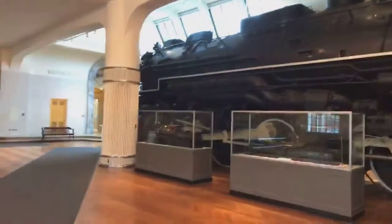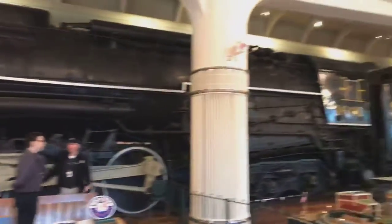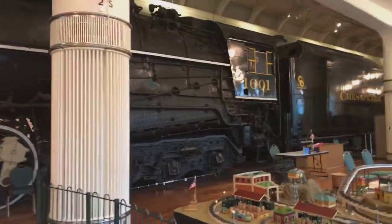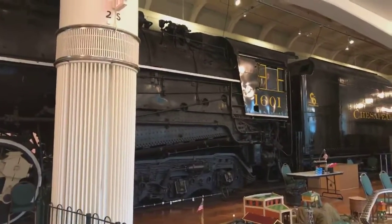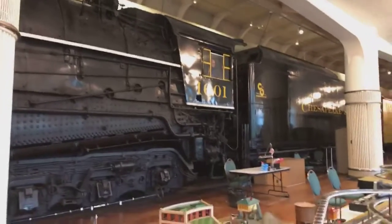You can see this — this is a big railway engine. It's massive. The 1601, pretty much the biggest engine I've seen so far.